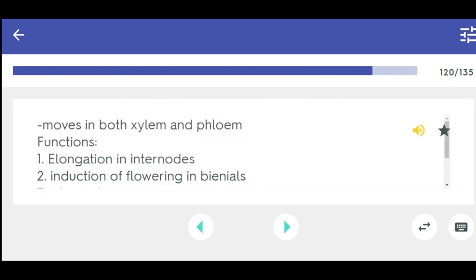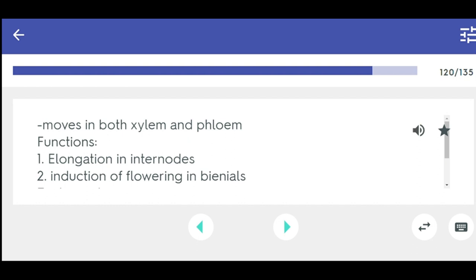Moves in both xylem and phloem. Functions: 1. Elongation in internodes, 2. Induction of flowering in biennial plants, 3. Phase change, 4. Fruit development, 5. Promotes seed germination. Gibberellins.